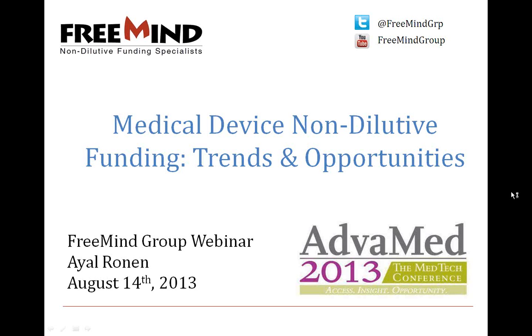Welcome everyone to today's webinar in a series of summer educational webinars. In previous webinars we've spoken about biodefense opportunities, cancer opportunities, neurological disorders, and CNS opportunities. Today's webinar will focus on medical device non-dilutive funding — some trends and some opportunities.